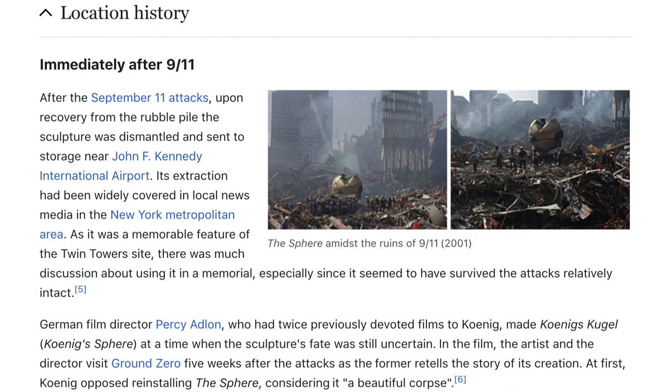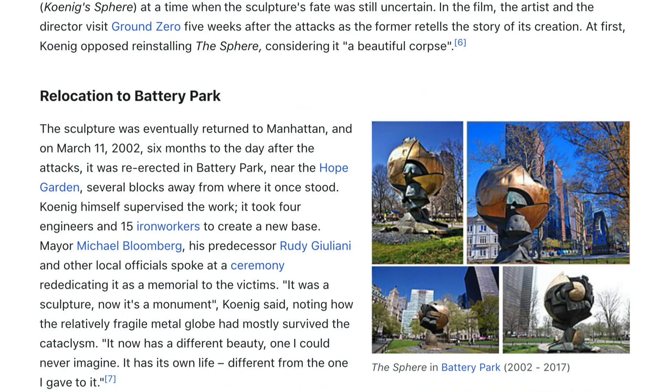Immediately after the September 11 attacks, the sculpture was dismantled and sent to storage near John F. Kennedy International Airport. Its extraction was widely covered in local news media, as it had been a memorable feature of the Twin Towers site, and there was much discussion about using it in a memorial, especially since it appeared to have survived the attacks relatively intact. German film director Percy Adlon, who had twice previously devoted films to Koenig, made Koenig's Sphere at a time when the sculpture's fate was still uncertain.